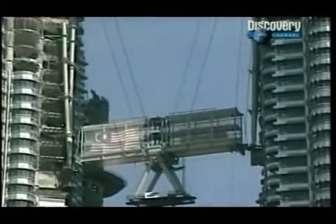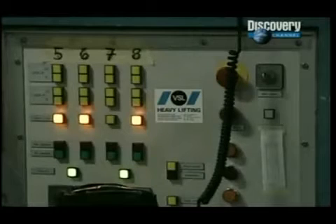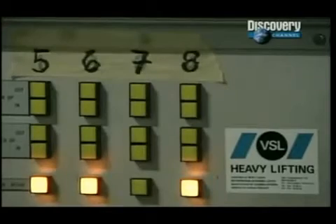Anything can happen — and sure enough, it does. A tropical storm suddenly erupts over Kuala Lumpur. But there was no way the engineers could stop the bridge midway through its ascent, so the lifting continues. As the lifting draws closer to the end, everyone thinks they have gotten the better of Mother Nature — until the lifting mechanism stops without warning. The computers used to lift the skybridge got struck by lightning, and the whole process stopped. They had to repair it almost overnight.